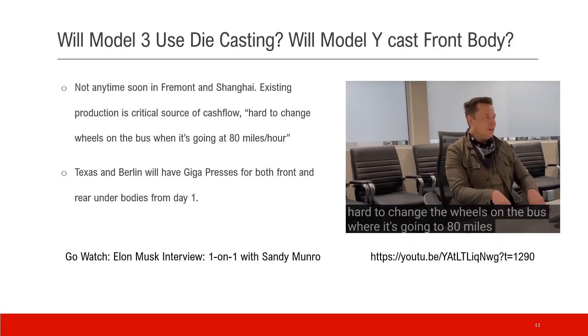A lot of people ask: will Model 3 use die casting? Shanghai is now using casting for the Model Y rear body — will they use the same thing for the front body? Elon actually answered those questions: not anytime soon in Fremont or Shanghai, because existing production is a critical source of cash flow. This is a direct quote from Elon: 'It's hard to change wheels on a bus when it's going at 80 miles per hour.'